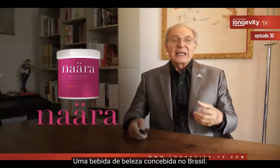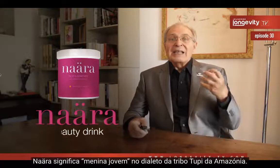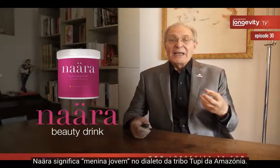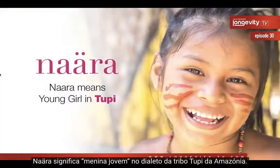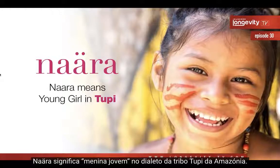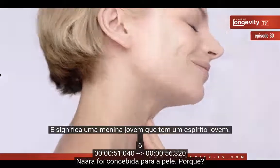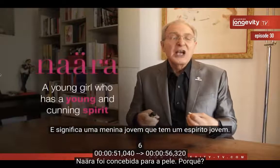Nara is a beauty drink designed in Brazil. Nara means 'young girl' in an Amazon tribe called the Amazon Tupi tribe — a young girl who has a young spirit.